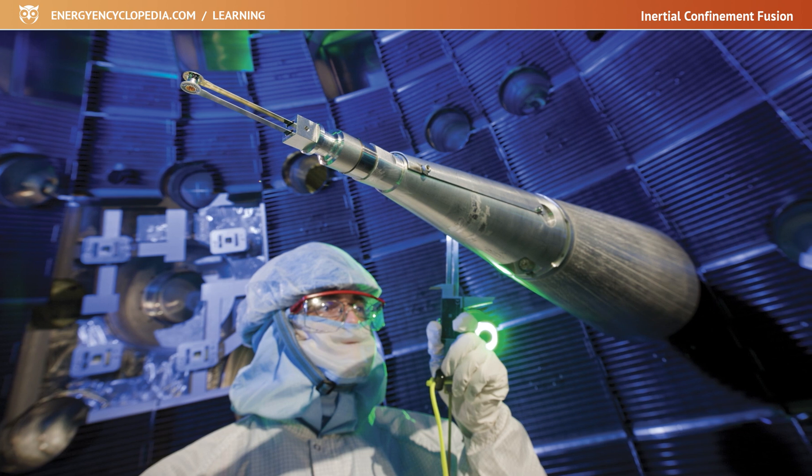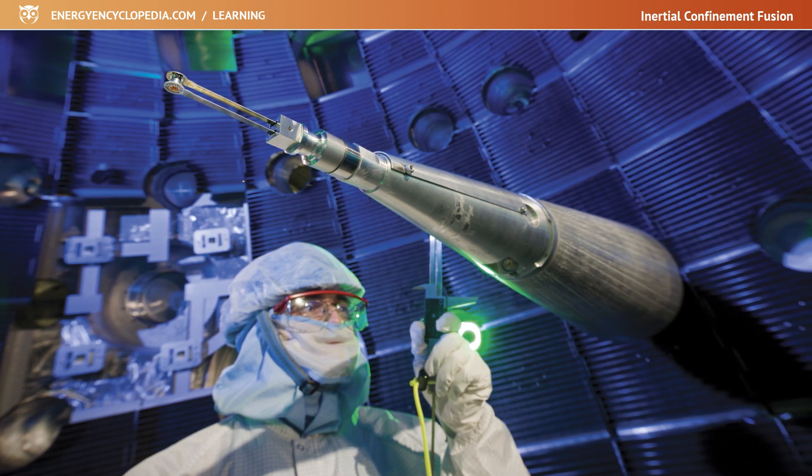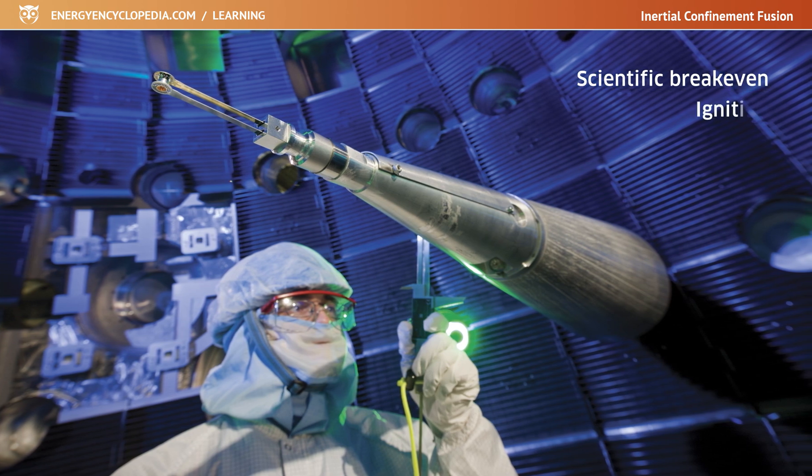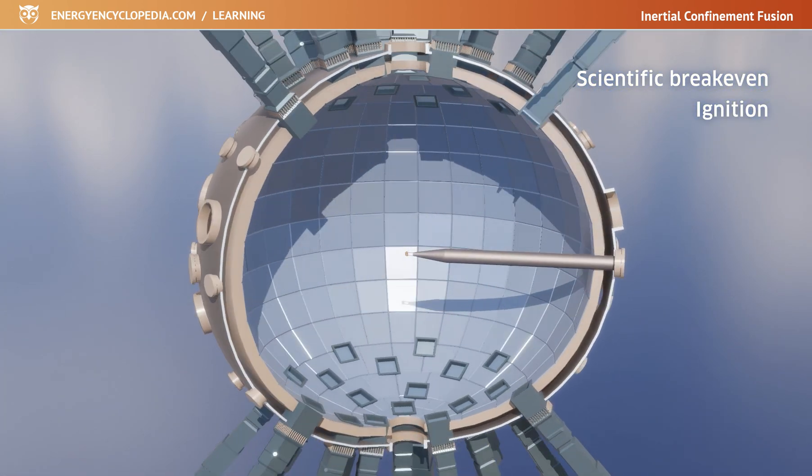Thanks to the success of the NIF, inertial fusion is the first type of fusion that has broken the magic threshold of scientific break-even and achieved ignition. But it still has a long way to go to be used as a power plant.